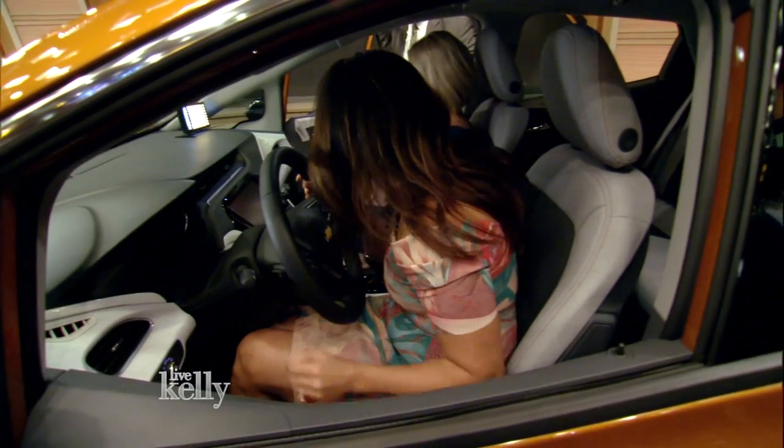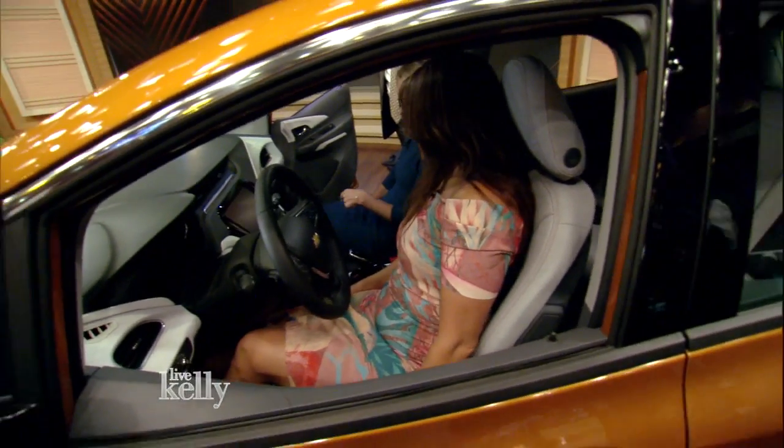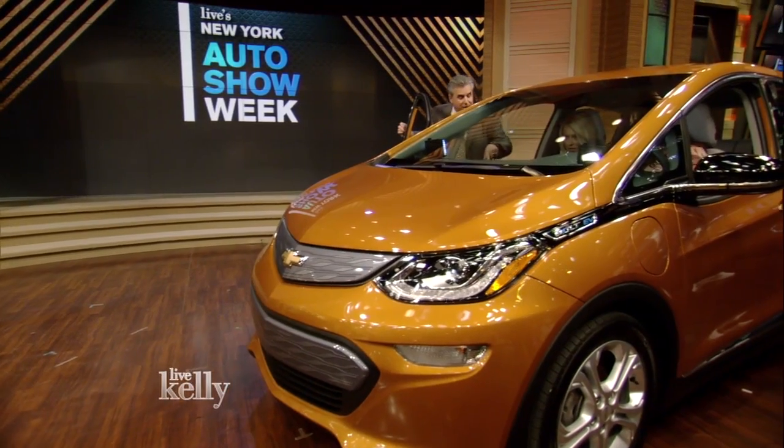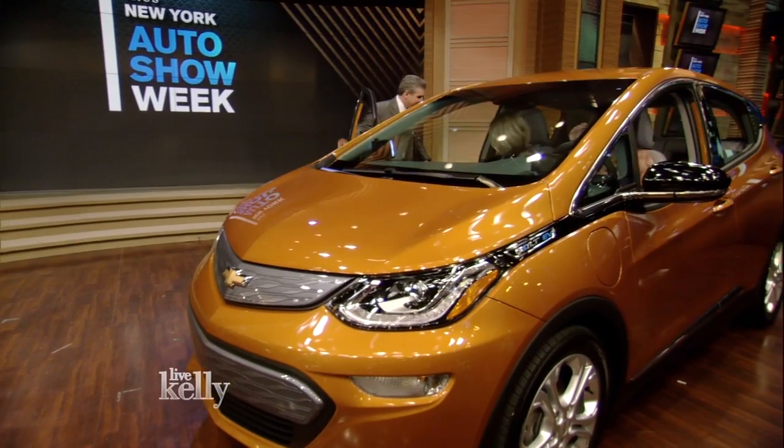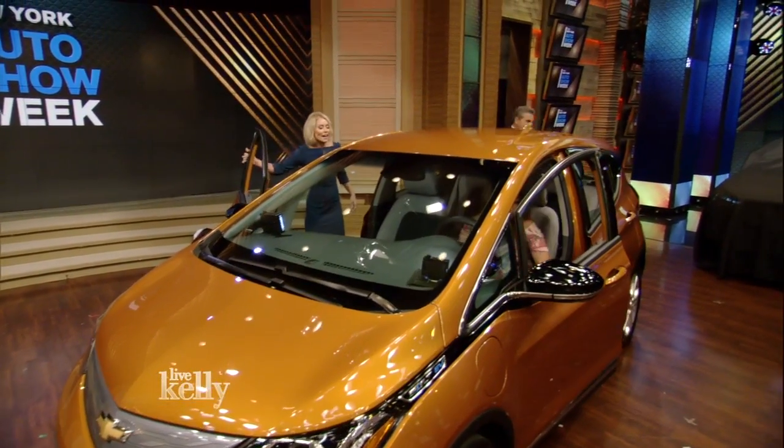There's actually a lot of room in this car, believe it or not. It's great. This is also the North American Car of the Year. Come on, show us!